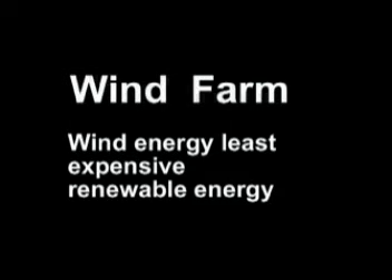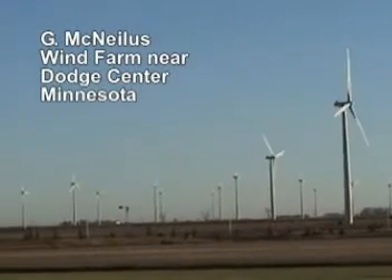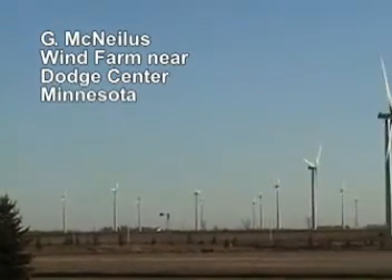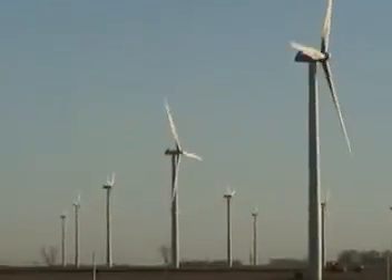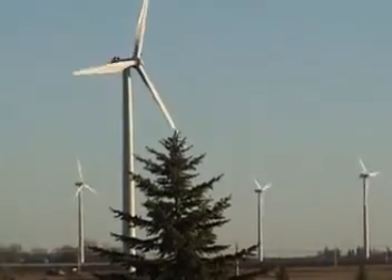Wind-generated power can also come from wind farms that utilize many large wind turbines, each capable of generating enough electricity to power hundreds of homes. Garvin McNeely has started one of the largest wind farms created by an individual near Dodd Center, Minnesota. Presently there are 46 wind generators capable of supplying enough energy for 13,000 homes.